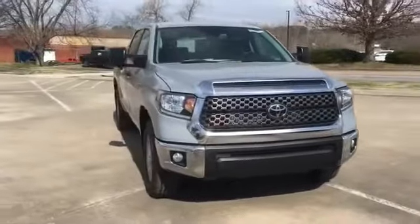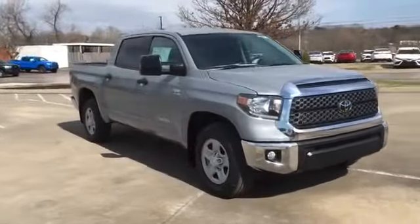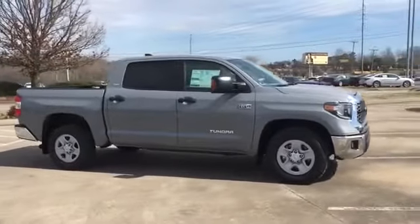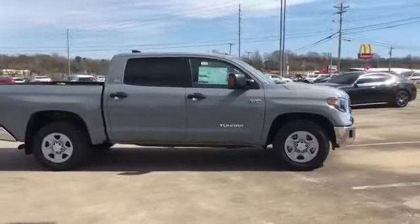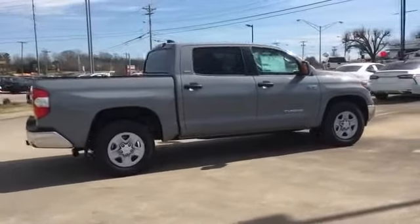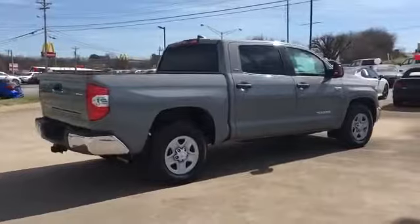2021 Toyota Tundra. This pickup truck offers two full rows of seating for premium comfort. It's cleverly designed to maximize convenience and comfort with features such as lane departure warning, satellite radio, and heated side view mirrors.